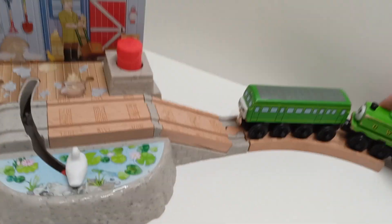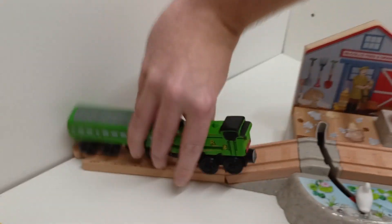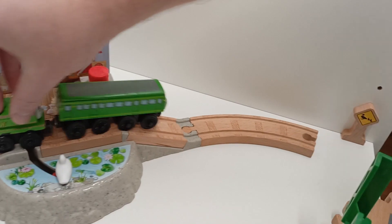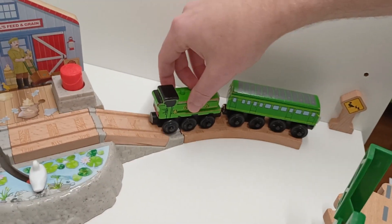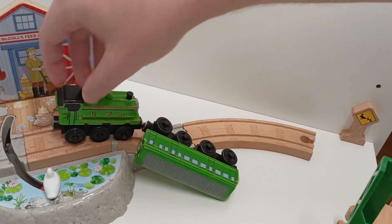I can also push her. This worked, but what about from this direction? This also worked, but this still causes issues.